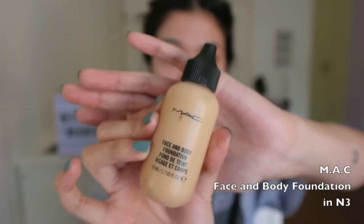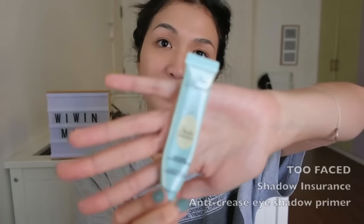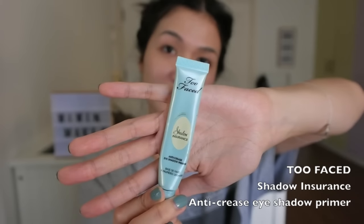Now I'm applying my foundation, and yes, I will be using my phalanges to spread this all over my face. While waiting for that foundation to set, we are going to apply eyeshadow primer all over our eyelids to prevent creasing, so that we don't look like a confused homeless person at the end of the day.